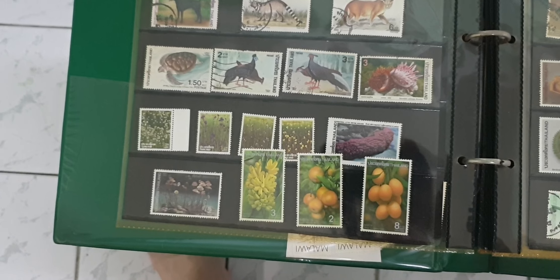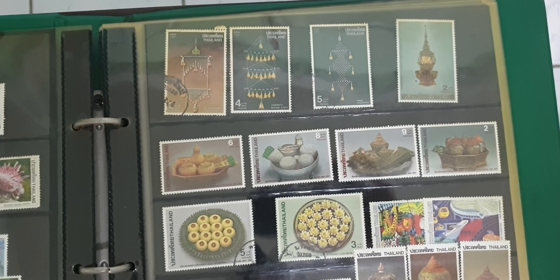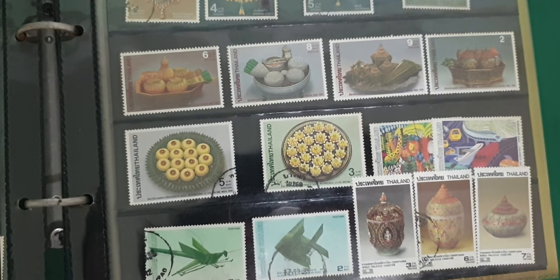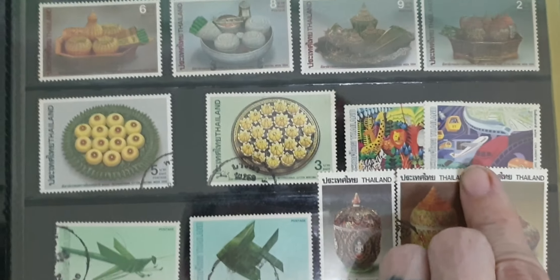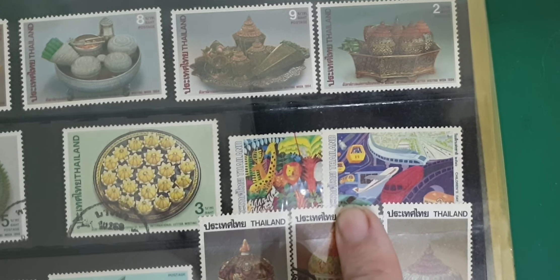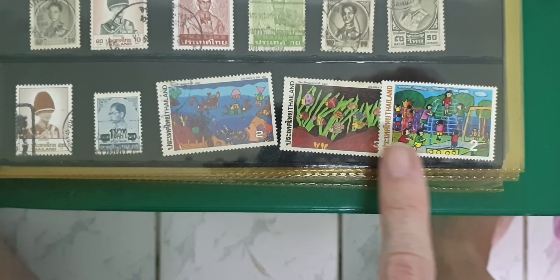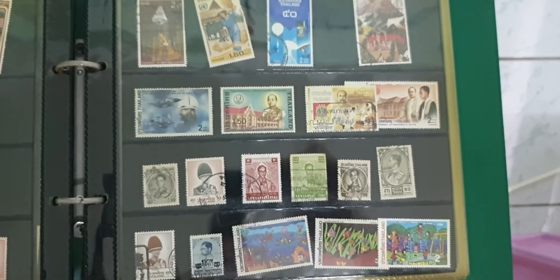Over on this side we've got some nice animals, plants, and fruits. This side we've got some art — some looks-to-be porcelain stuff. These are kind of cute. Art for Children's Day in Thailand, I think. I do believe these are created by children — the artwork pieces, that is, not the stamps. I don't think they employ child labor at the stamp factory, at least I hope they didn't.